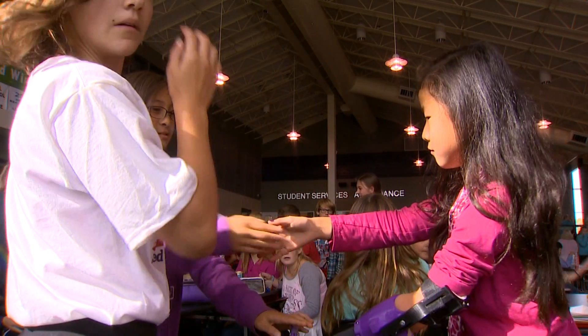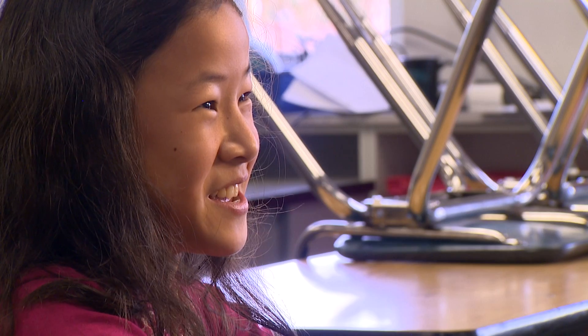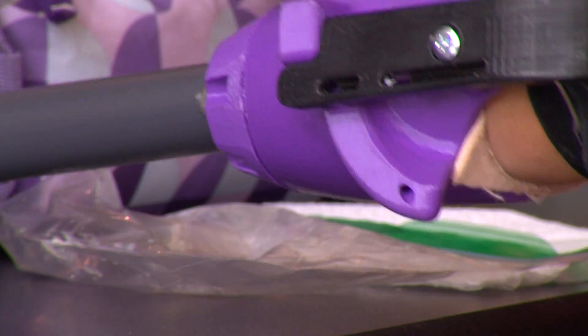Jalen's arm is so popular the robotics class could be busy for a while. Her sister asked the robotics team if they could make her a cat tail. Maybe someday, but for now the focus remains on Jalen and the class's future inventions blowing up.